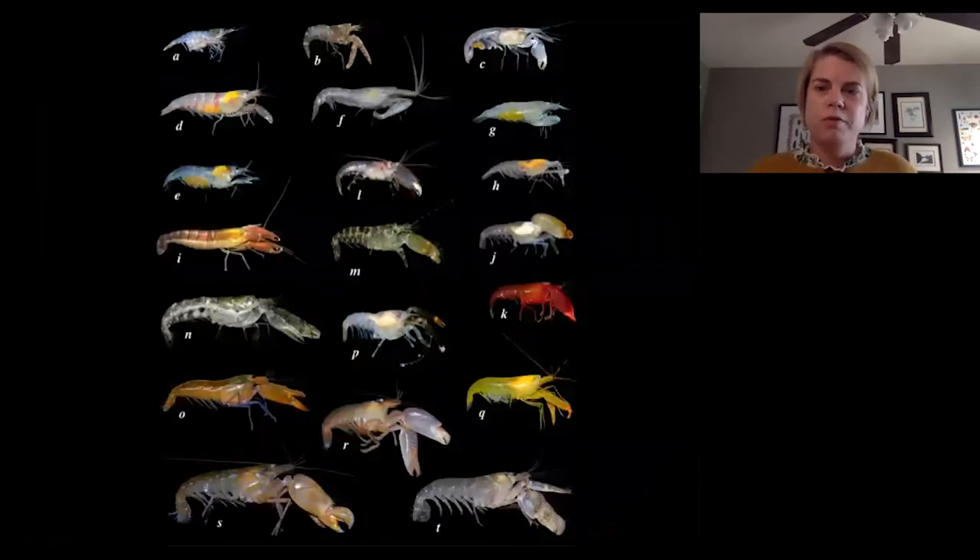Every different shrimp species has a different combination of big claw, small claw, color, and other body parts, as you can see from some of these pictures. There are actually over 600 different species of snapping shrimp and we are discovering new species of snapping shrimp all the time.